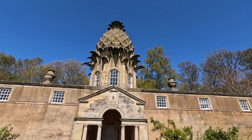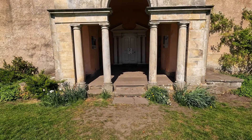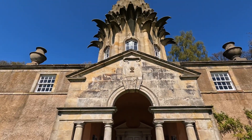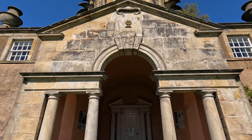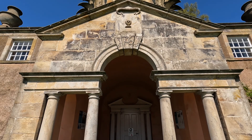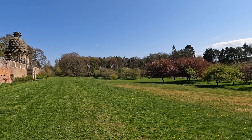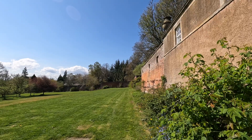Scotland is home to many prominent architects such as Charles Rennie Mackintosh, Alexander Thompson, and Sir Robert Lorimer, among others. The pineapple was designed by Sir William Chambers, a Swedish-Scottish architect, for the Earl of Dunmore — hence the name Dunmore Pineapple House. Built in 1761, it was constructed to convey the status of the Earl of Dunmore.